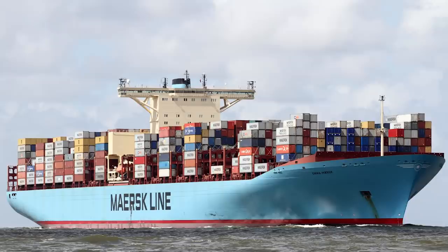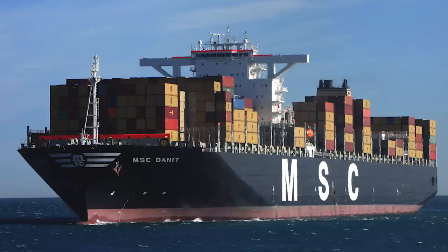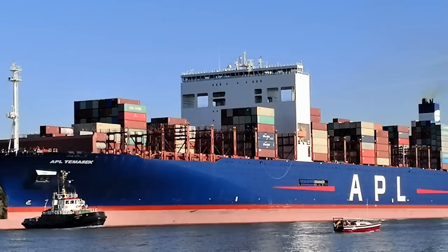Hello everyone, you are watching the Beautiful Planet channel. Container ships — what are they? They are specialized cargo ships for the transport of goods in large homogenous containers. Today we'll look at 10 such ships.